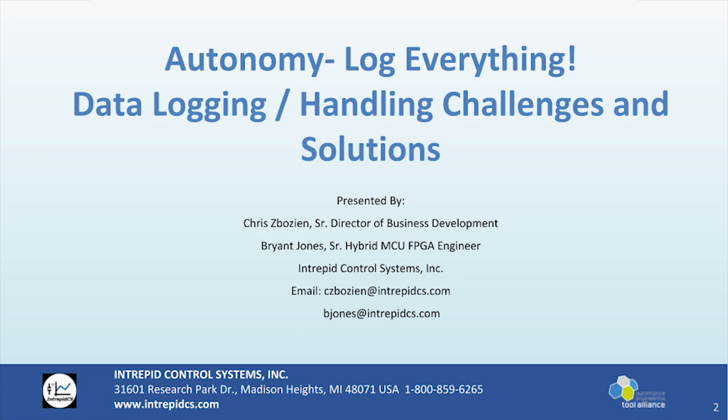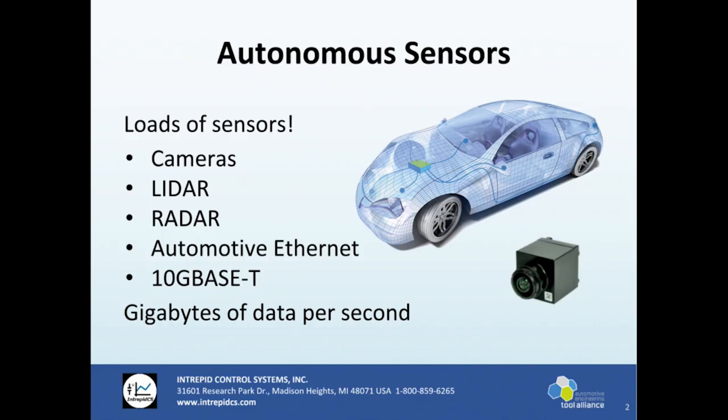What do you get with an autonomous car? Tons and tons of sensors. Don had that picture up earlier today showing an autonomous car with multiple LiDARs on top, radars, and cameras. They're still using CAN, CAN FD, FlexRay, automotive ethernet, and even 10 gigabit — which I mentioned this morning. It all equates to gigabits, gigabytes of data per second.